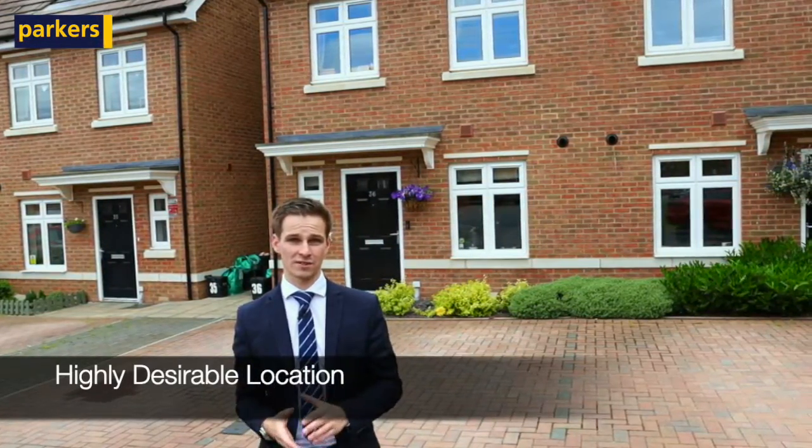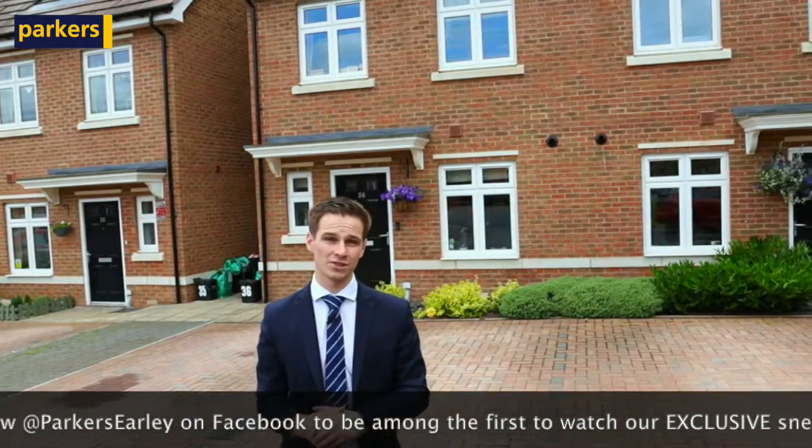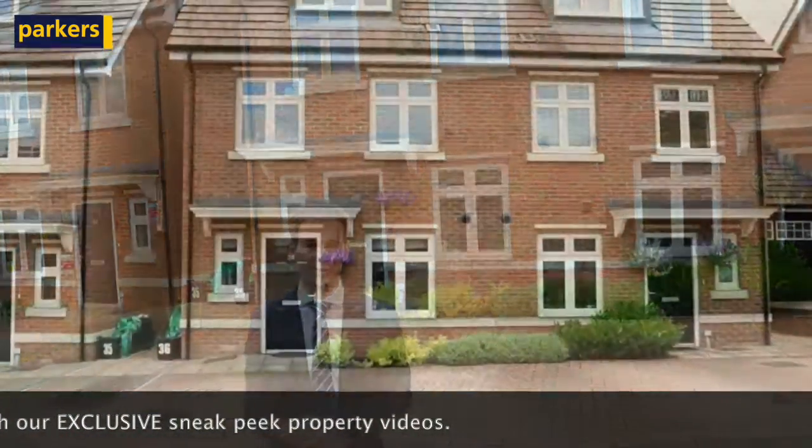We've been selling properties on this development very recently and they've been going super quick, so if it sounds like it may be of interest, don't miss your opportunity. Give us a call on 01189 351212 or email earley@parkersproperties.co.uk for more information. Thanks for watching.